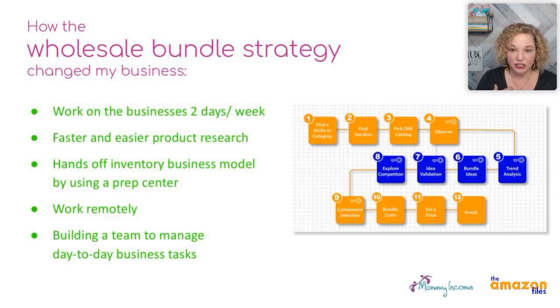My mom is my business partner and she likes to snowboard. In the winter she leaves Michigan, flies south, and we work together remotely — ordering products, looking at the data, handling our business account from different parts of the world. You can build a team to manage the day-to-day business eventually. If you're just starting out, you can start right away with a prep center. I don't have my own warehouse or the overhead of a warehouse; I use a prep center and they prep it all and send it to Amazon.